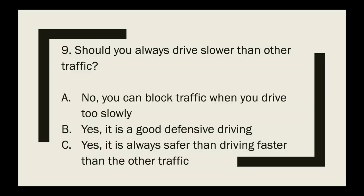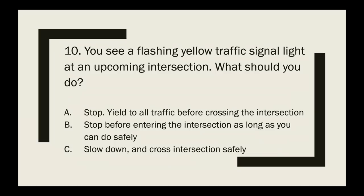Question 9: Should you always drive slower than other traffic? The correct answer is no — you can block traffic when you drive too slowly. Question 10: You see a flashing yellow traffic signal light at an upcoming intersection. What should you do? The correct answer is slow down and cross the intersection safely.